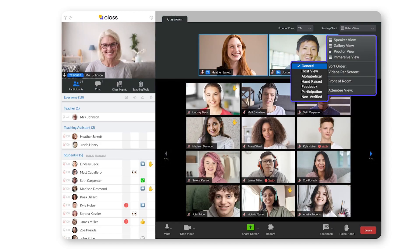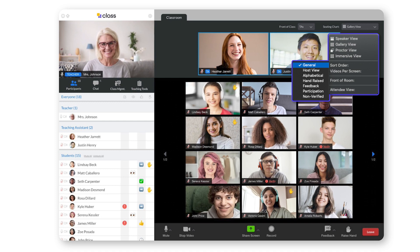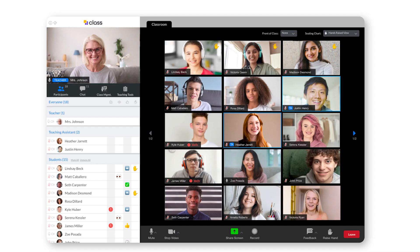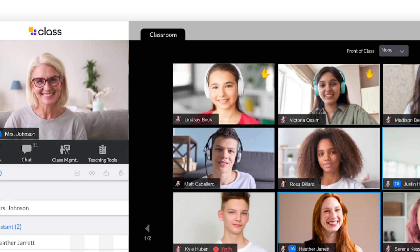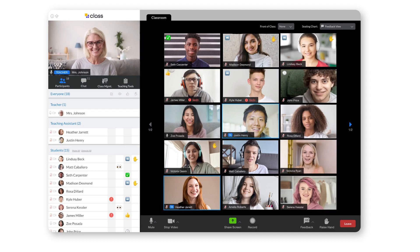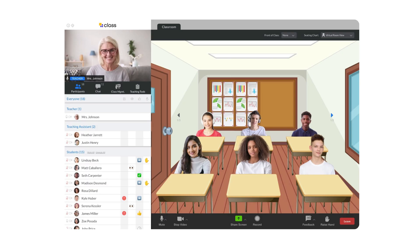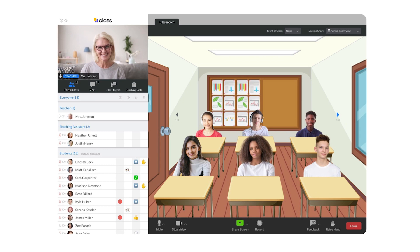Some of the best feedback we've gotten from teachers is on our class management tools, particularly the enhanced views or what we call seating charts. Zoom has speaker view and gallery view, but we've added an alphabetical view, putting kids in alphabetical order on screen making it really easy for the teacher or TAs to identify and engage with them. We added a hand-raised view, listing kids in order by when they raised their hand, so the teacher knows to call on whoever has had their hand raised the longest. We have a feedback view where anyone who gives feedback is moved to the front of the screen. And we've brought an innovative virtual desk view, so each student actually looks like they're sitting at a desk — a new way to feel like you're back in that live classroom.